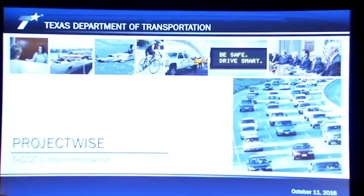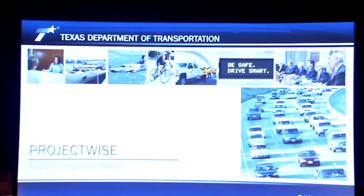This is more of an update on where we came from in ProjectWise. There aren't many TxDOT folks here — a lot of consultants. TxDOT has implemented ProjectWise statewide, and I have some updates on where we're going, where we've been, and what we've done.